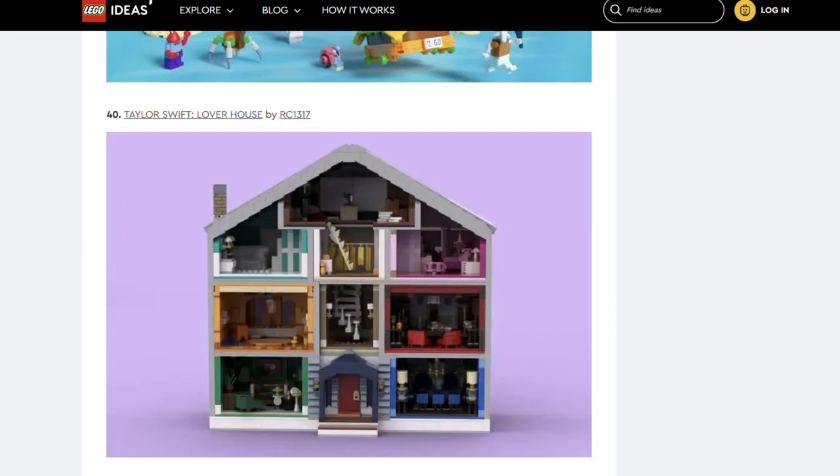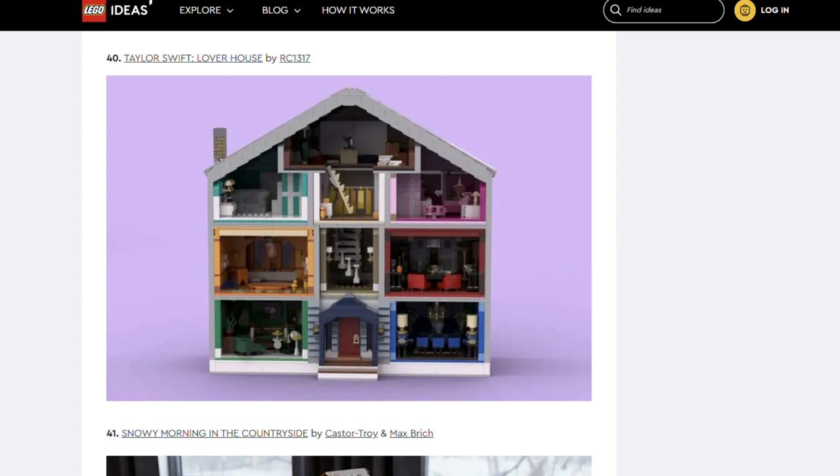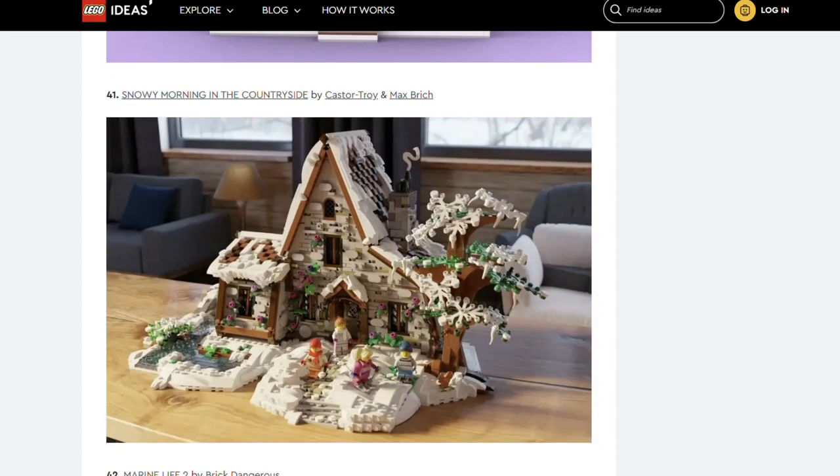Next is Taylor Swift Lover House by RC1317 — the fourth of the Taylor Swift sets. Next is Snowy Morning in the Countryside by CasterTroy and Max Britch. With a username like CasterTroy, I was not expecting this set. What a lovely idyllic little house — it's really pretty. The angles of the build and the way the snow has been constructed are stunning.